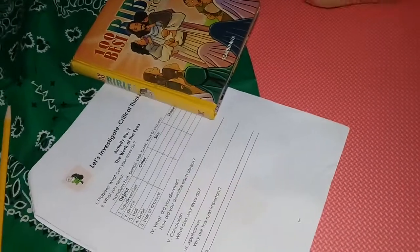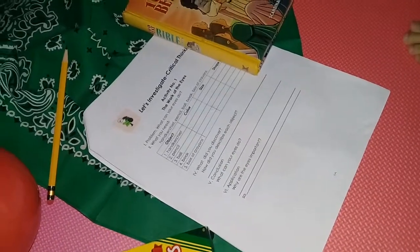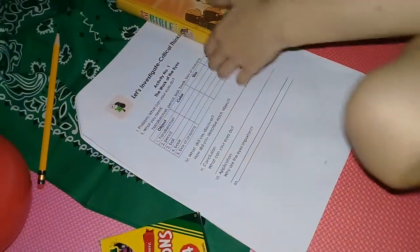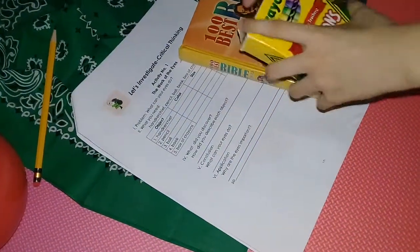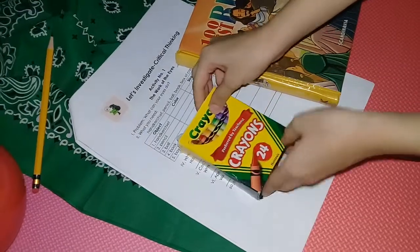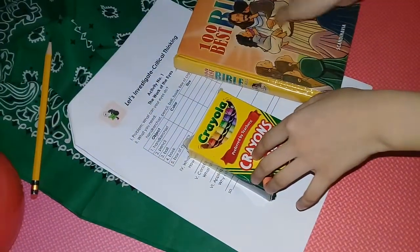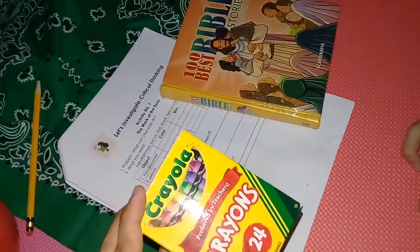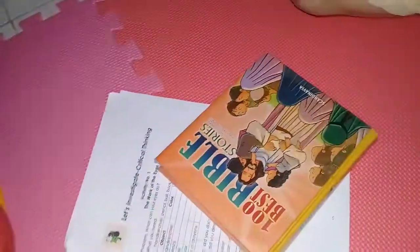How about the size? Can you give me the size without using a ruler? The box of crayons is the smallest of them all. Oh, so if this is the smallest, which one is the biggest? The biggest is the handkerchief.